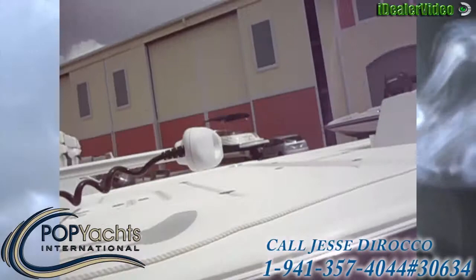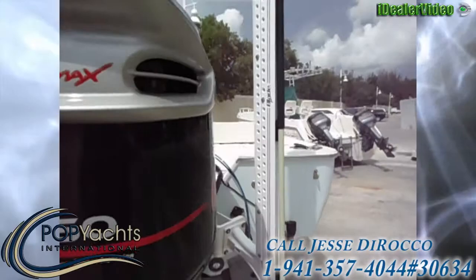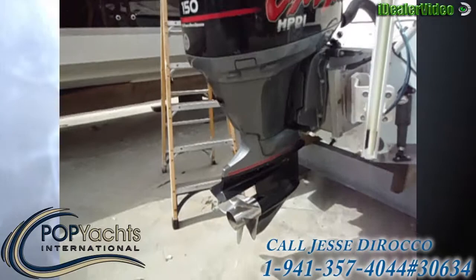Minn Kota Riptide. It's got a remote for it. It's got a Yamaha 150hp. More blade prop.